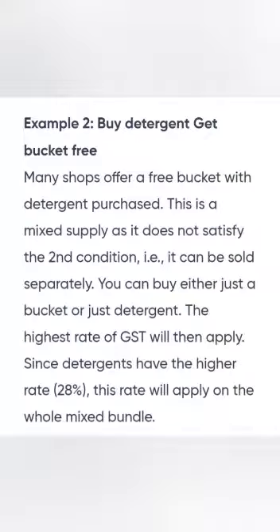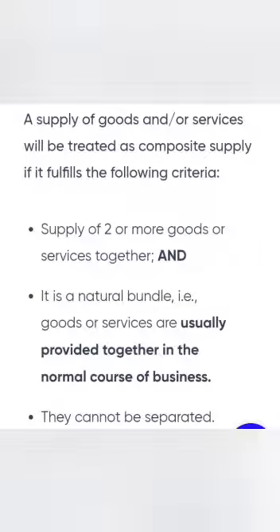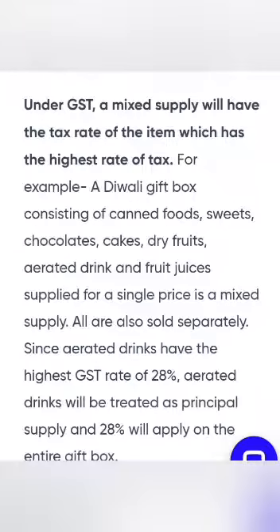My dear students, you ought to know about exempt goods. They are attracting GST, but they are not taxed under GST — that is called exempted goods. This is a very important class. Keep learning.